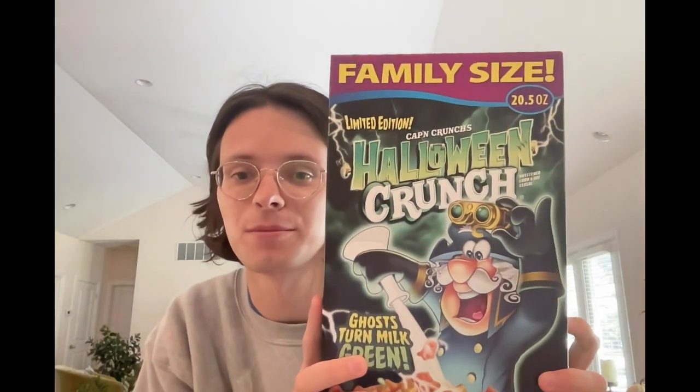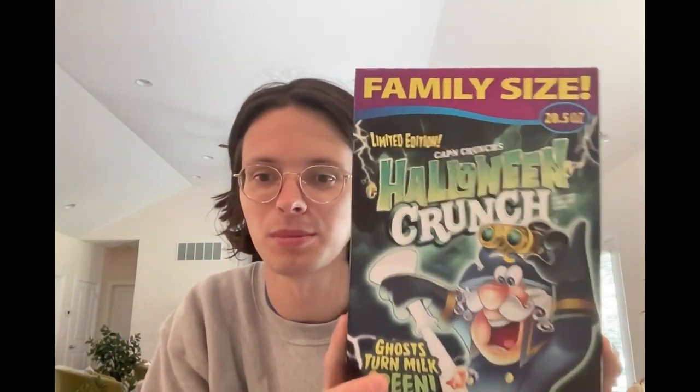But there's one cereal that I believe outshines the rest of the Halloween ones, and that is why I'm here doing this review today. And that cereal is Cap'n Crunch Spooktacular. It's actually called Halloween Crunch, but Spooktacular sounds better, so I just refer to it as Spooktacular Cap'n Crunch.